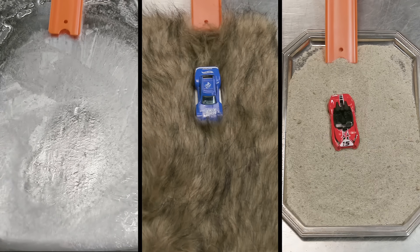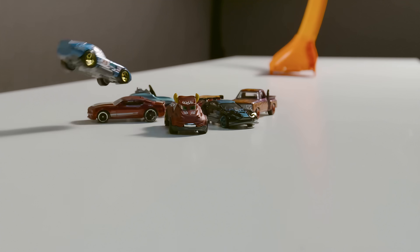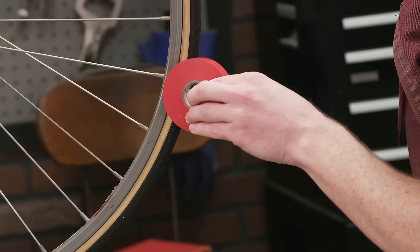Less speed? Why would anyone want more friction? Good question — sometimes you want to put on the brakes. Brakes on a real car work by applying friction to the wheels to get it to stop. Alright, well try it your way!